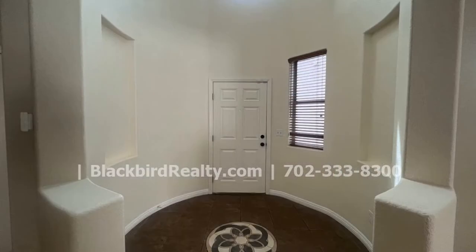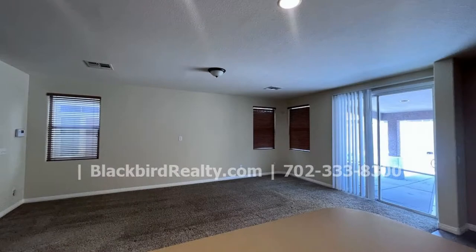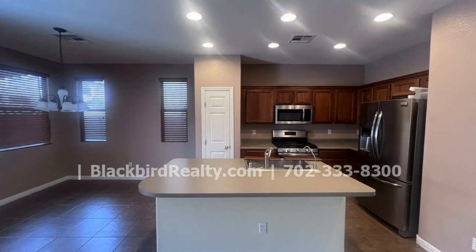This beautiful two-story home boasts 1,775 square feet of space. It has an open and inviting floor plan. Relax or entertain in the common areas.